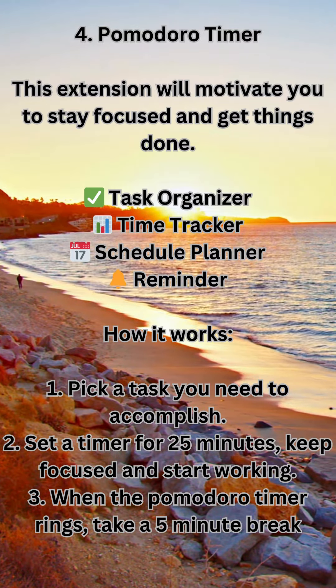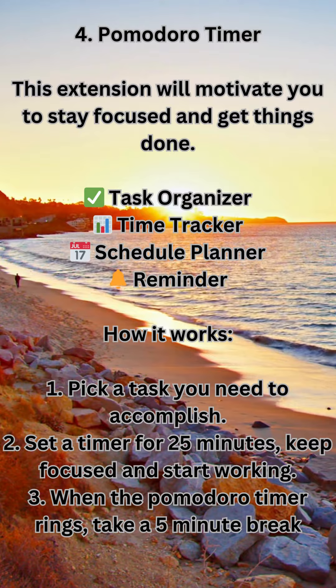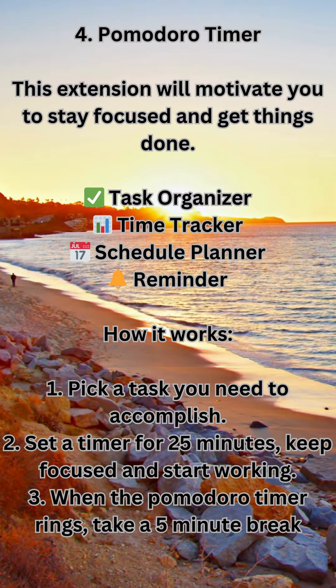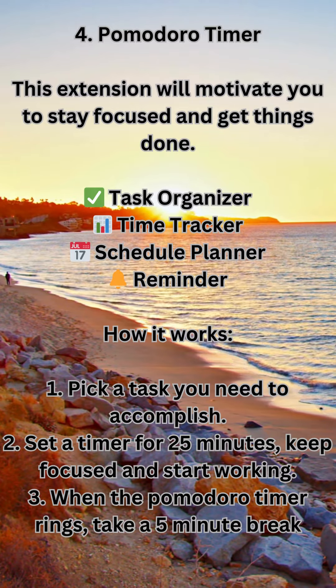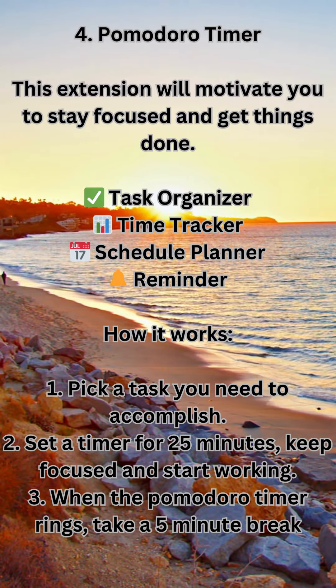4. Pomodoro Timer — this extension will motivate you to stay focused and get things done. How it works: 1. Pick a task you need to accomplish. 2. Set a timer for 25 minutes and keep focused while working. 3. When the Pomodoro Timer rings, take a 5-minute break.